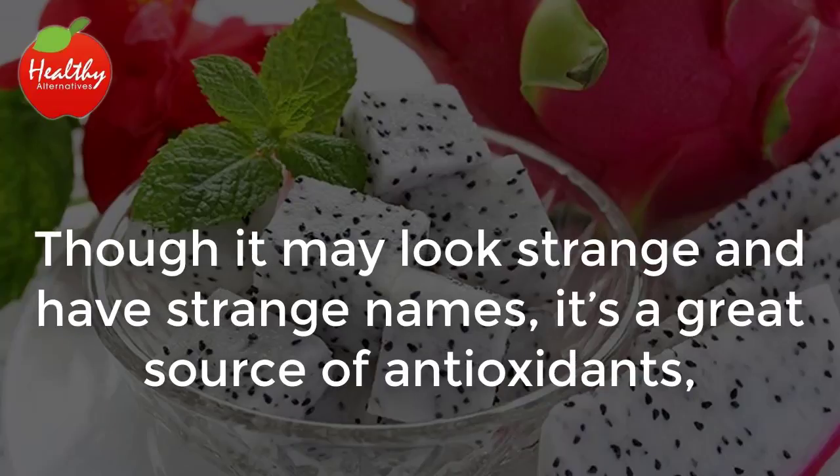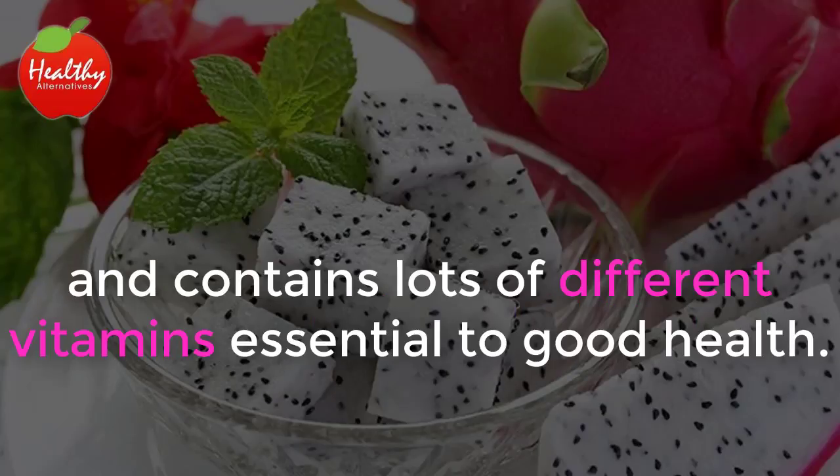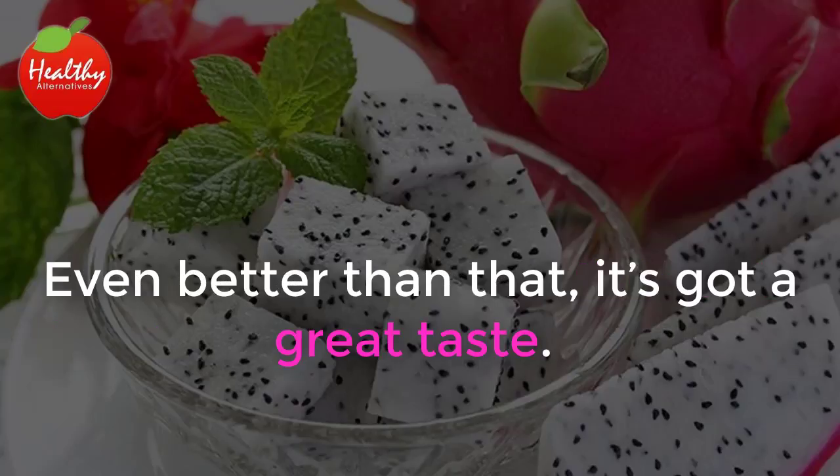Though it may look strange and have strange names, it's a great source of antioxidants, is rich in important nutrients, and contains lots of different vitamins essential to good health. Even better than that, it's got a great taste.